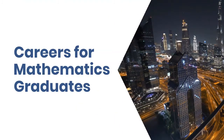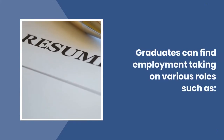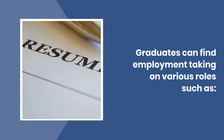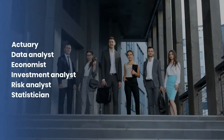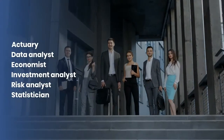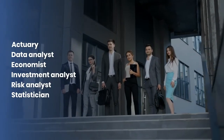Careers for mathematics graduates: graduates can find employment taking on various roles such as Actuary, Data Analyst, Economist, Investment Analyst, Risk Analyst, and Statistician.